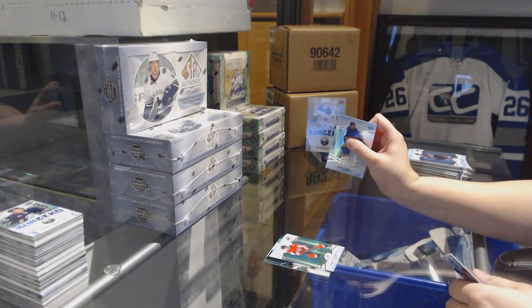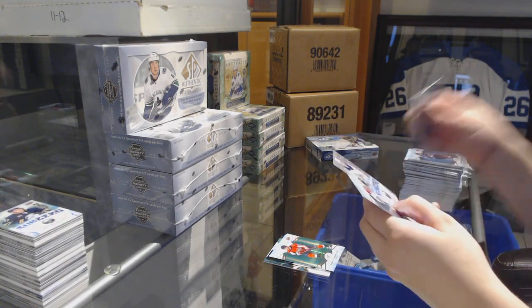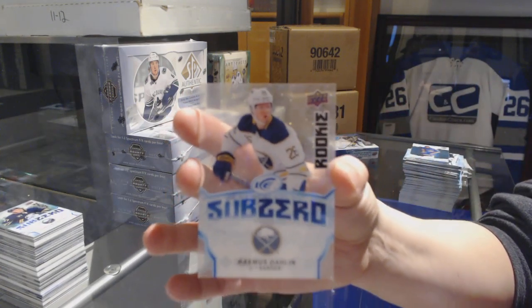Green for the Capitals, Kuznetsov. Sub-zero variant rookie for the Buffalo Sabres, Rasmus Dahlin.